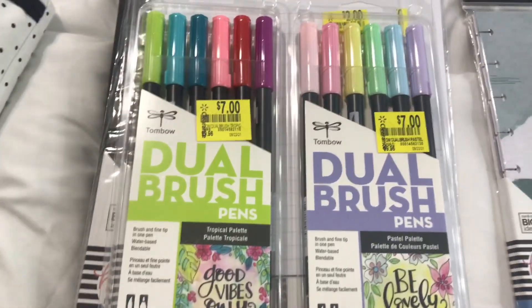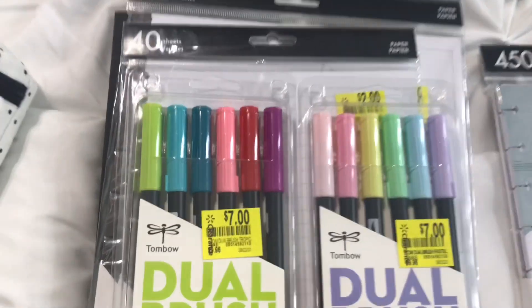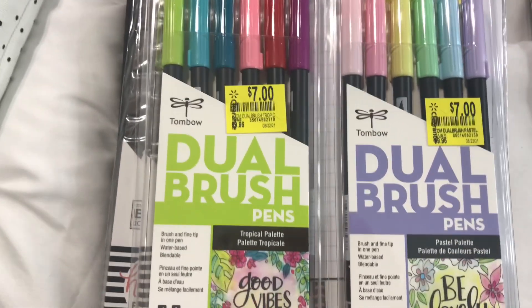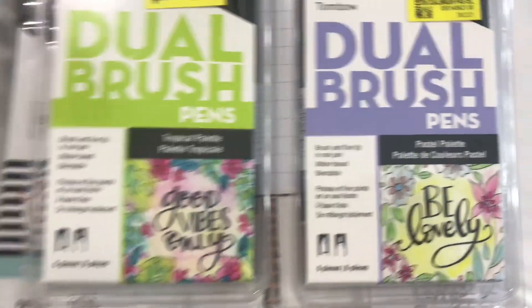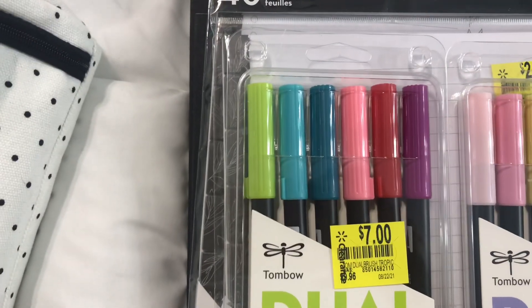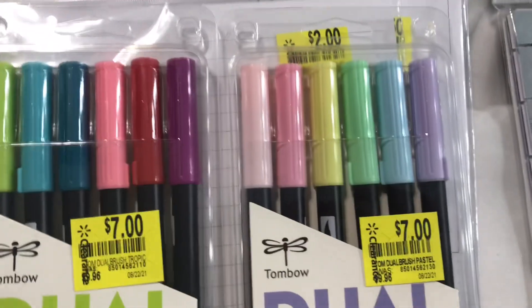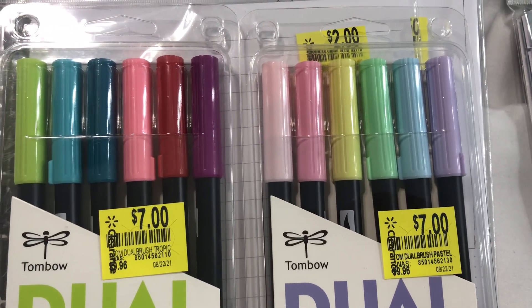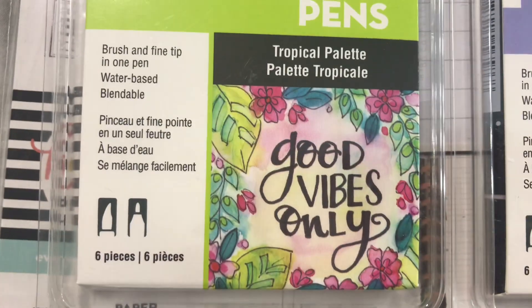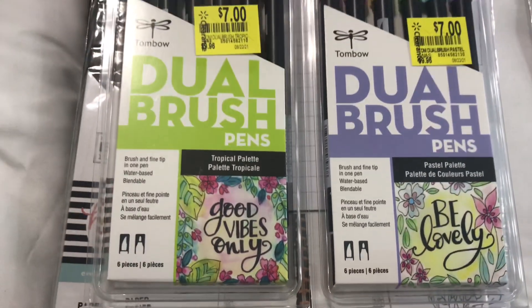Next I found these dual brush pens. They had other sets, but these are the pastel ones I liked. I went with two: 'Good Vibes Only' and 'Be Lovely.' This one has a little bit more neon pastel colors and this one is a little bit more pastel. You can see how it has the different tips and you get six in one of these packages.